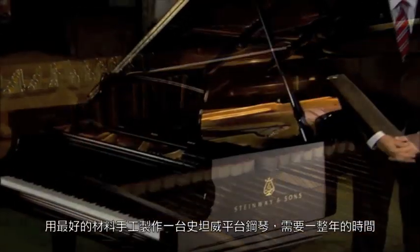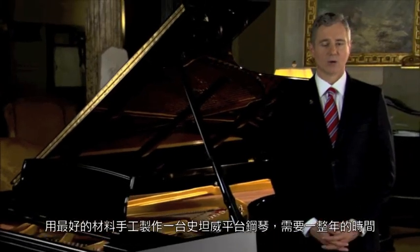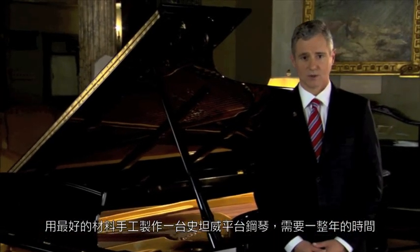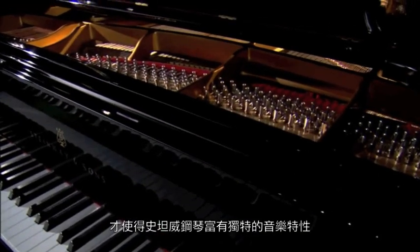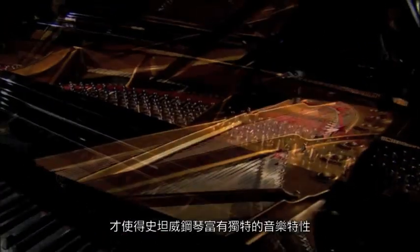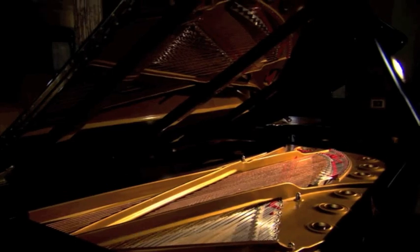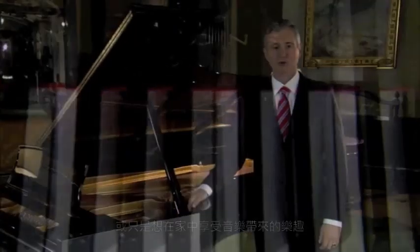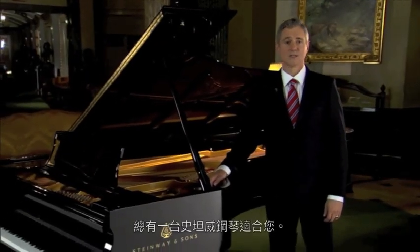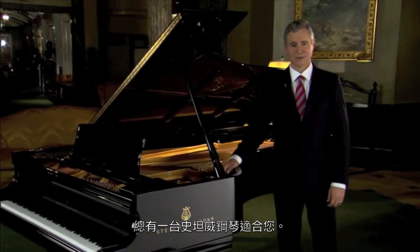It takes over a year to handcraft a Steinway grand piano from the finest materials available. And it is this painstaking process that enables the Steinway piano to develop its own unique musical personality. Whether you are an aspiring artist or just want the joy of music in your home, there is a Steinway built especially for you.